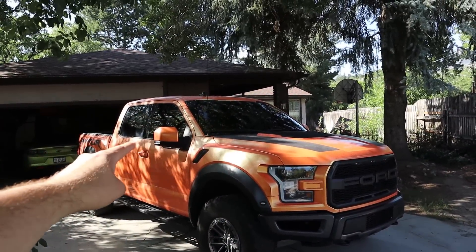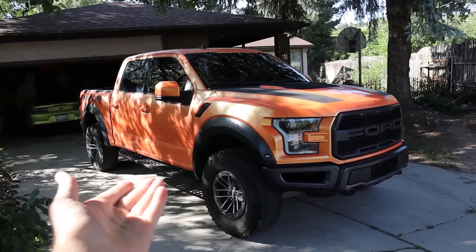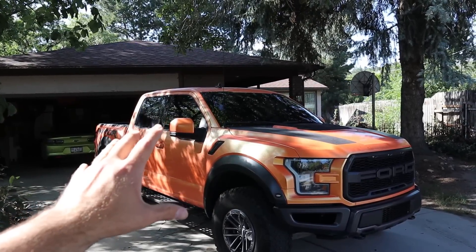This video, just to set your expectations: I'm going to go over some features on the Raptor, but more importantly I'll give my two cents on features you should or should not get if you're planning on buying one. I'll also go over some reliability things I've heard from owners, and hopefully that sets the proper expectation for today's video.